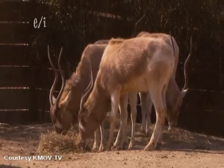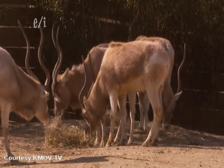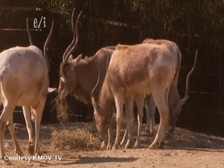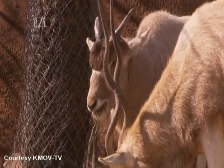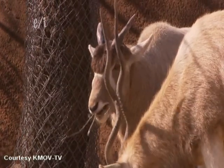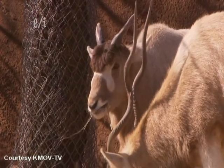We have some addax here in our collection, and this year, for the first time ever, one of our addax was used in a reintroduction program and taken back to help repopulate the wild, where these animals are so critically endangered. There was a total of 13 addax and 9 scimitar horn oryx that came from the European and the American zoo community that were gathered together and brought over to Tunisia for the reintroduction project.